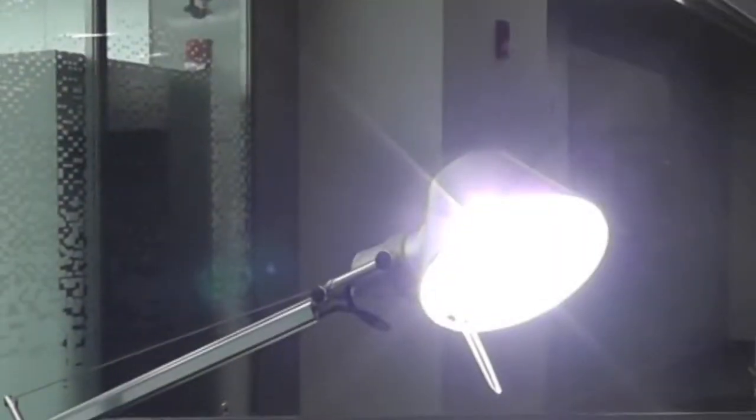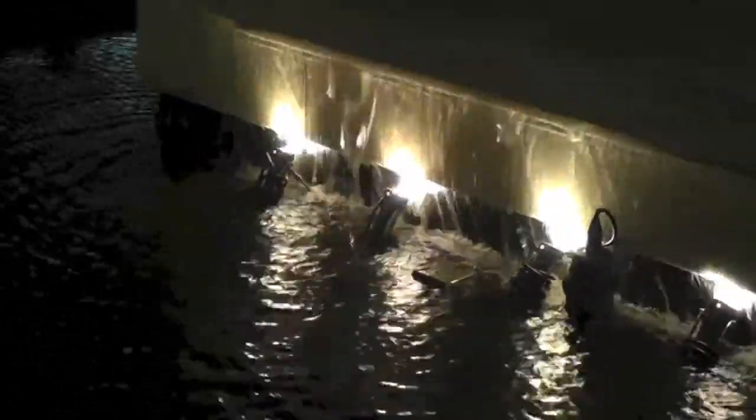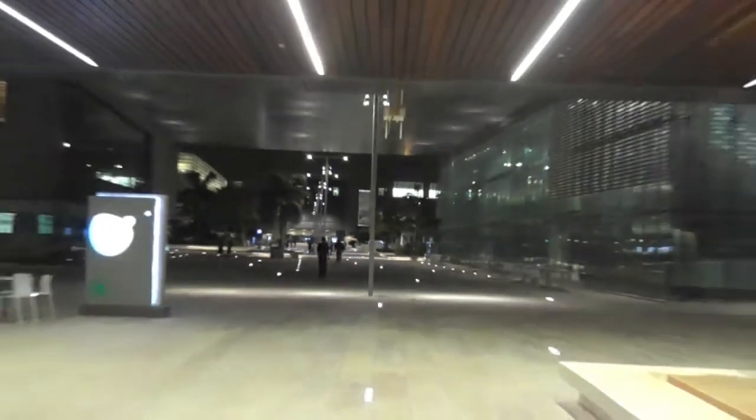Conventional light sources such as incandescent and fluorescent lighting are energy inefficient. 90% of electrical energy gets wasted in incandescent bulbs in the form of heat. The efficiency of fluorescent lighting is about 25%.